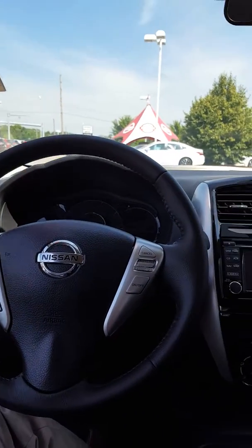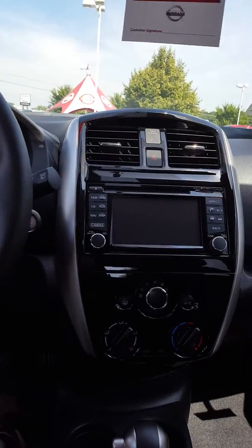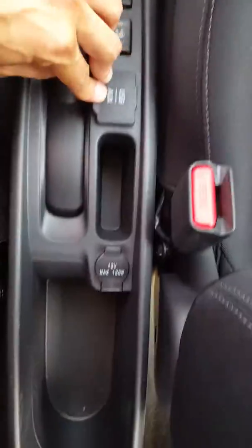Beautifully designed, sort of cool. And a nice display screen. It has heated seats in this one, your USB auxiliary hookups and a power outlet right there, and the armrest for the driver.